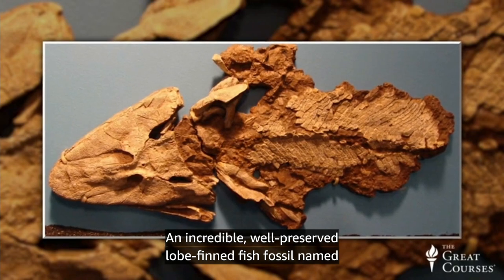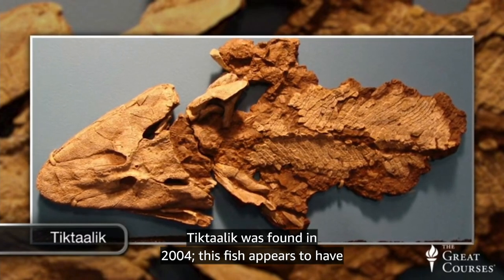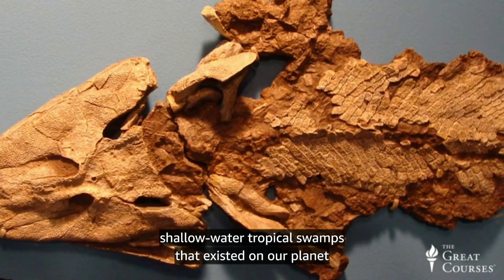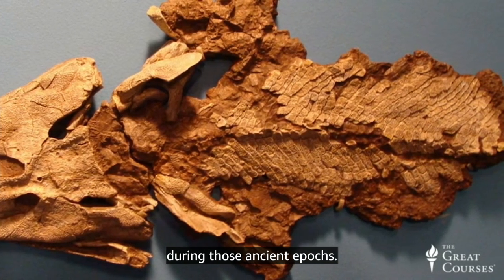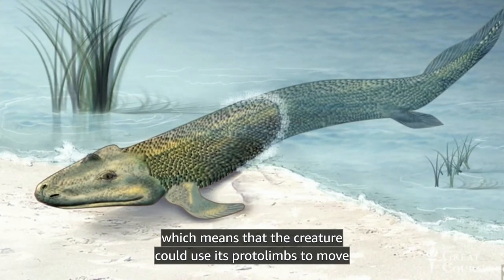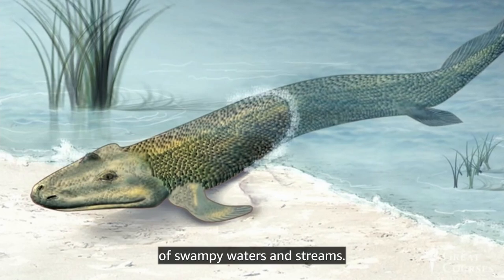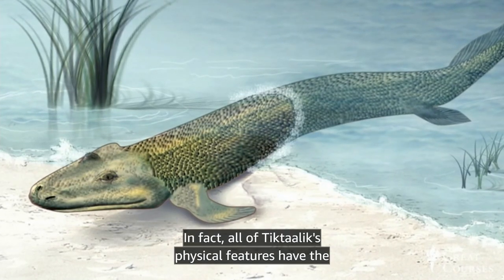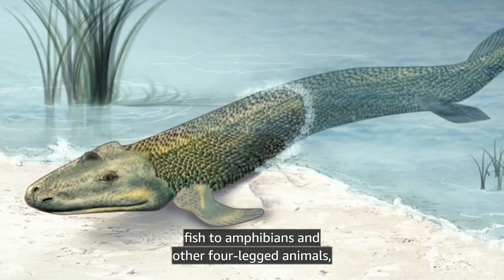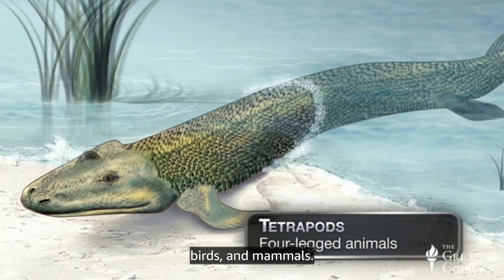An incredibly well-preserved lobe-finned fish fossil named Tiktaalik was found in 2004. This fish appears to have developed the adaptations necessary to thrive in shallow water tropical swamps that existed during those ancient epochs. Tiktaalik has a pelvic girdle, meaning the creature could use its proto-limbs to move out of the water and onto shore to hunt prey around the mudflats of swampy waters and streams. All of Tiktaalik's physical features represent a possible evolutionary transition from fish to amphibians and other four-legged animals, or tetrapods, including the later evolving reptiles, birds, and mammals.